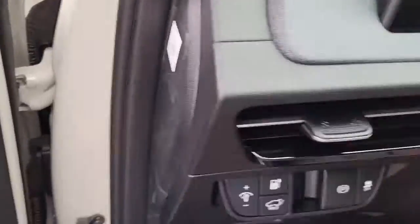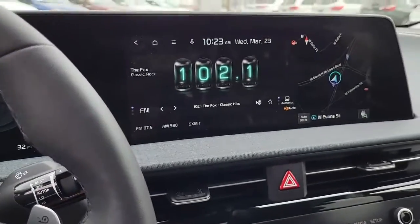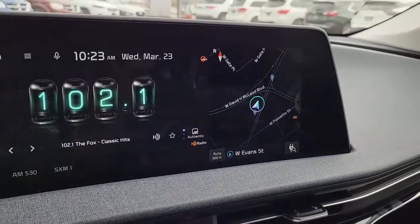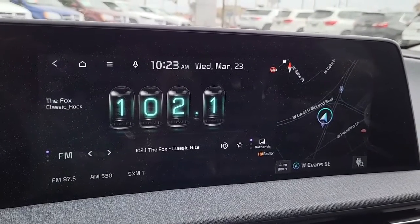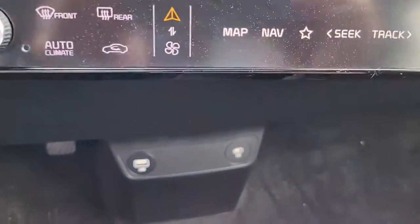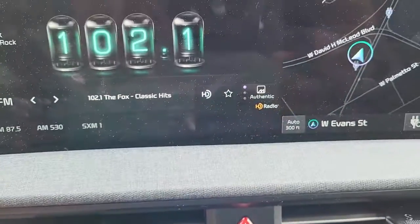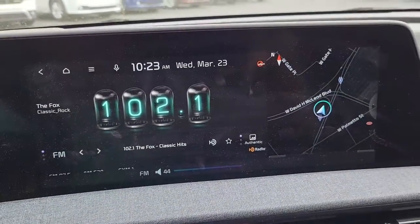Coming in here to the driver's seat, this comes with all the fixings. As you can see, navigation right here, it has AM FM radio but it also has Sirius XM radio as well, and additional USB ports down here at the bottom.